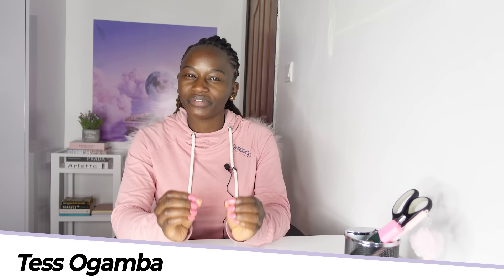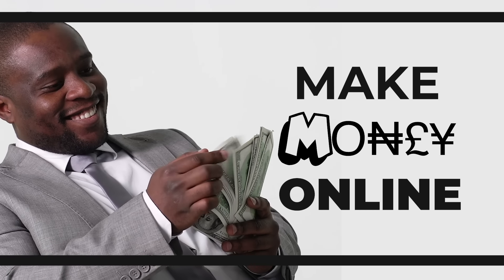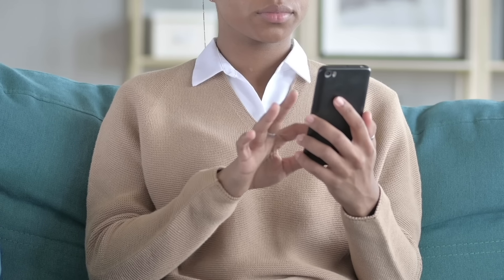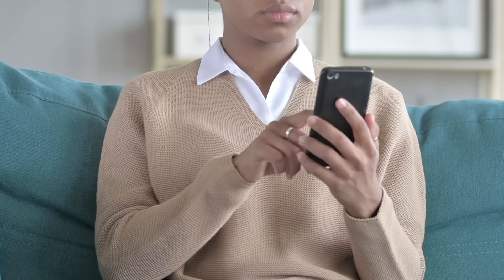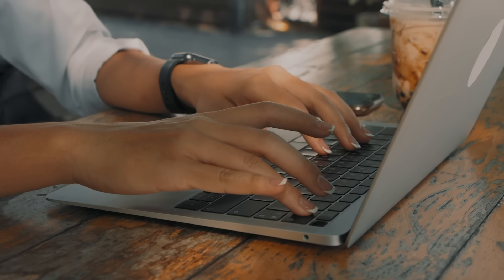Making money online is everyone's dream and I'm guessing that includes you, otherwise you wouldn't be here. I'm going to show you one of the easiest ways to make money online using your smartphone, so you are in the right place. However, in order to make money online you actually have to do something, so if you are looking to make money doing absolutely nothing, then you should not bother watching the rest of this video.